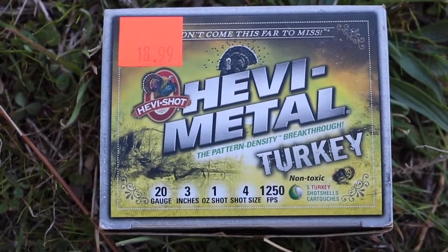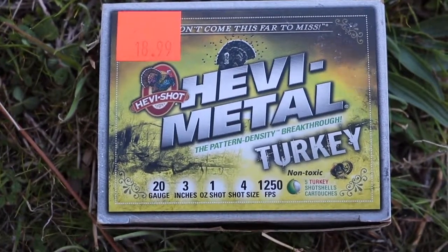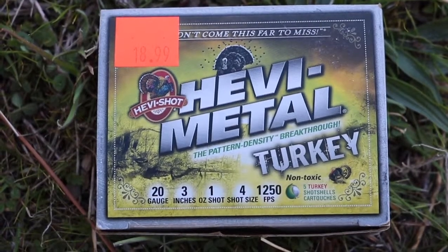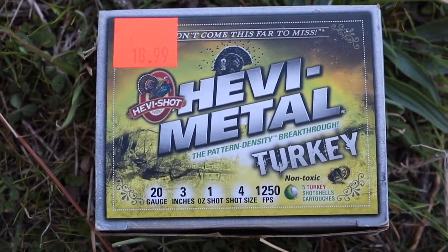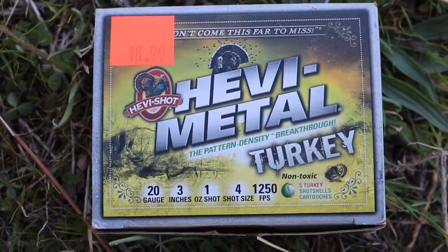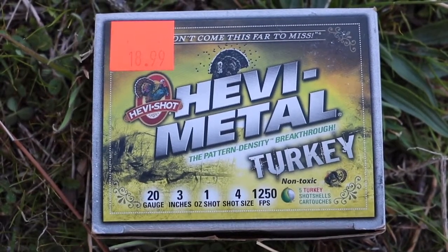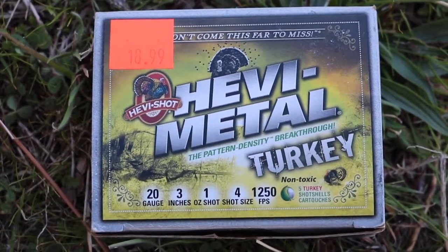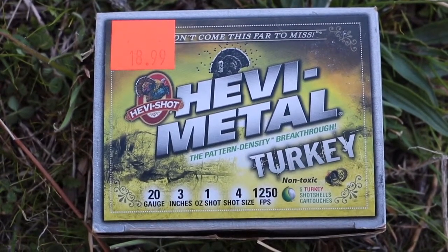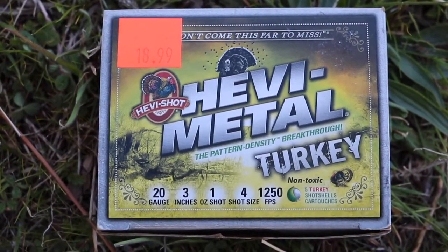This is the next load Luke's going to be shooting — the Heavy Metal turkey load. It's also shot 4 and this stuff is very pricey, about $20 for five shells. It's a little bit of a slower round at 1,250 feet per second. We're going to see how this patterns at 30 yards as well and see if it's really worth the money compared to good old duck shells.